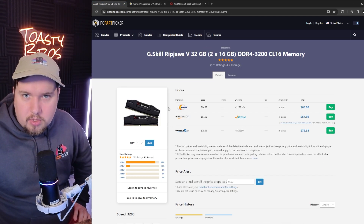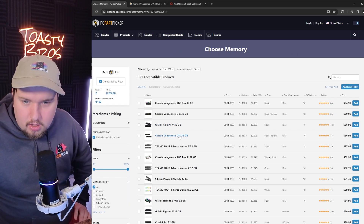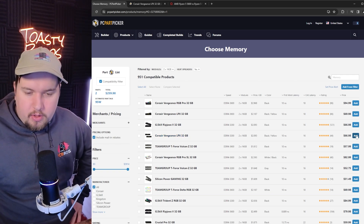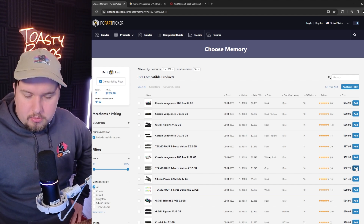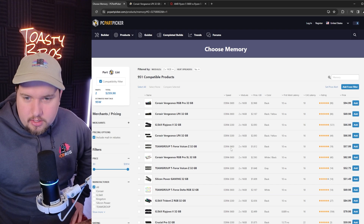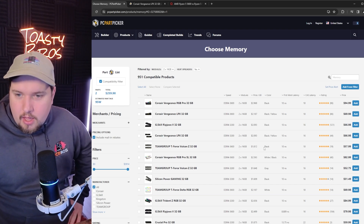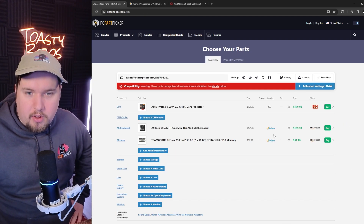What's LPX mean? Is that bad? G-Skill Ripjaws — that looks kind of rough. Am I crazy? I know I've used G-Skill before. T-Force Vulcan — I recognize those for sure. Team Group. I'm going to do the Vulcan because it's 3600. I'm going to assume the higher the number, the better. It's black, which I want — nothing colorful on there.